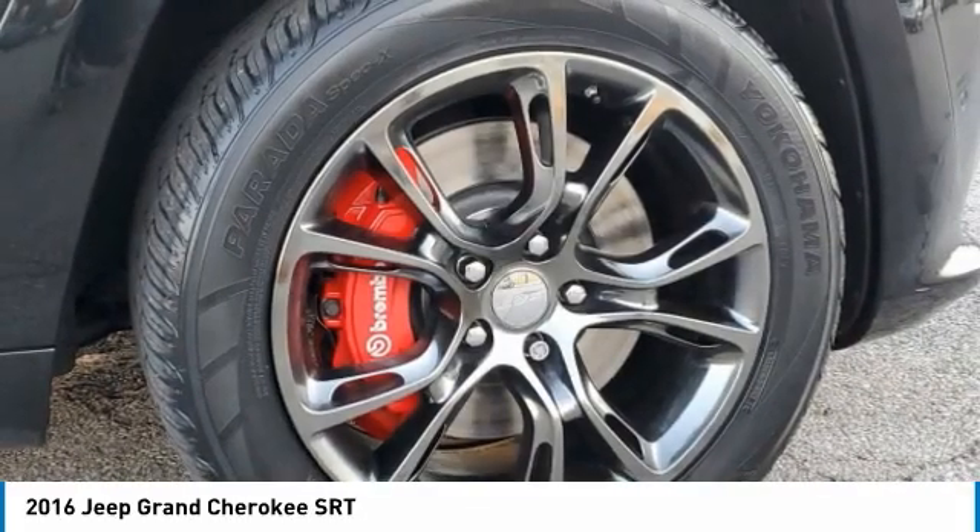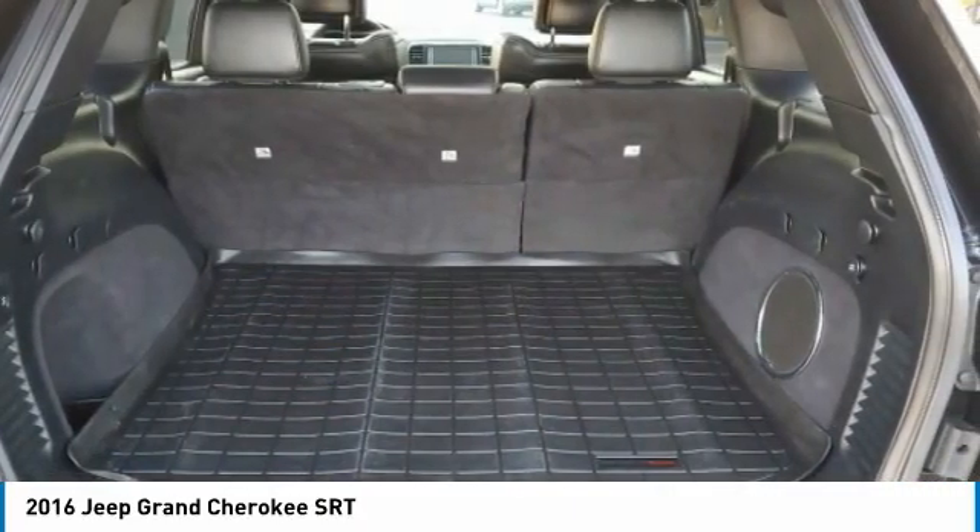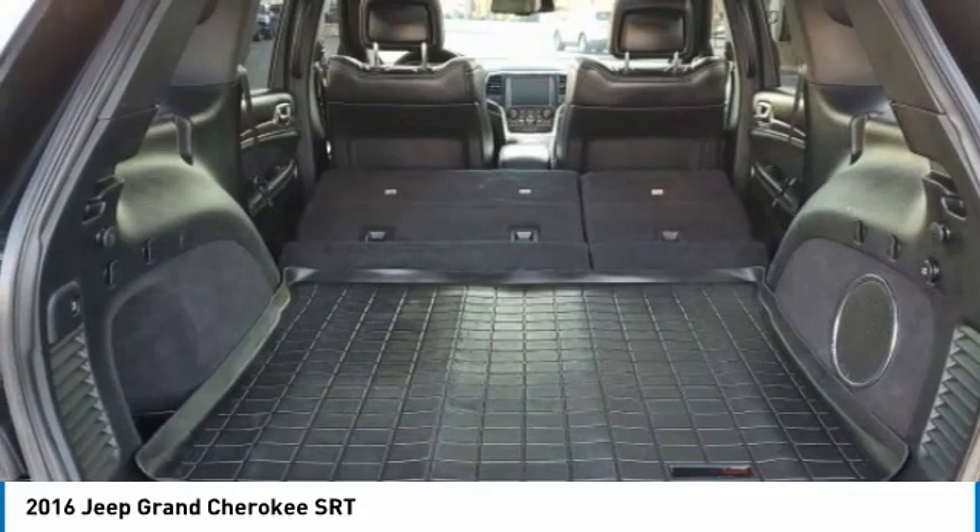Here are some of this vehicle's great options: four-wheel drive, heated mirrors, aluminum wheels, rear spoiler, power liftgate, and brake assist.